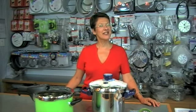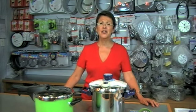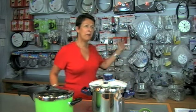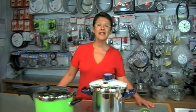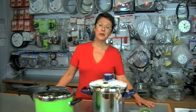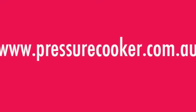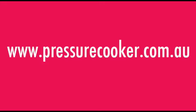This is the Pressure Cookers Centre. Thank you for watching and remember, we have the largest range of pressure cookers and spare parts in Australia. We ship all over the world every day — check us online. We can help you. If you don't find what you're looking for, just give us a call. Thank you so much.